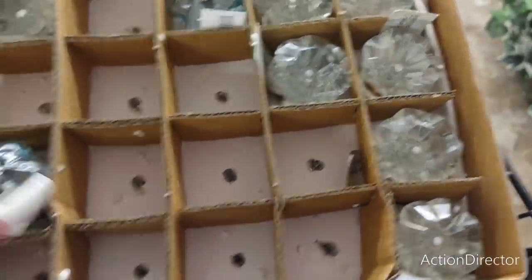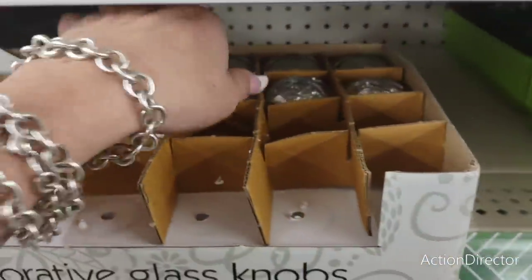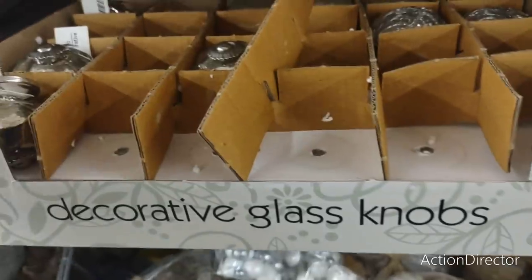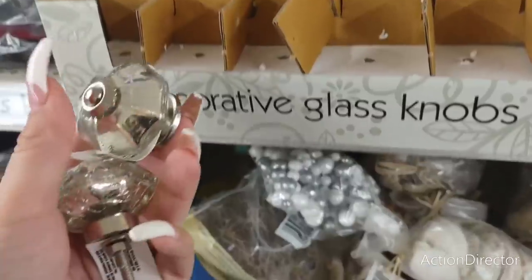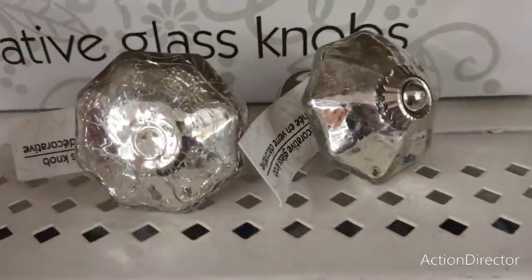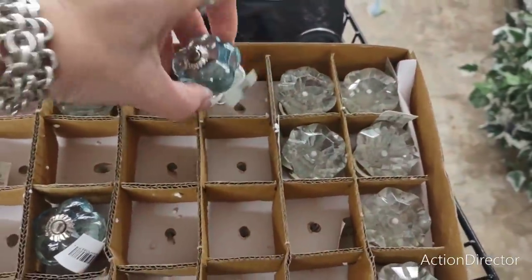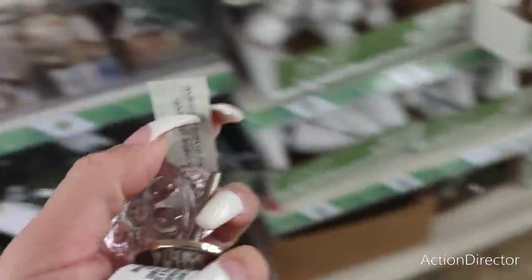There's also a cracked-look style knob and a silver one. In total there's the flower, the blue flower, the rose, and the clear — really pretty glass knobs. I was looking for these to show you guys — glad I found them.